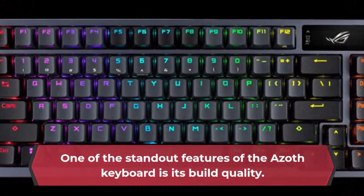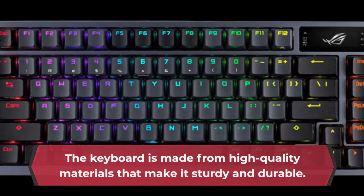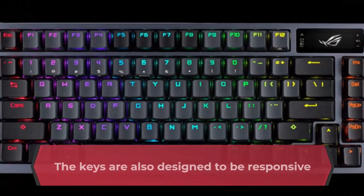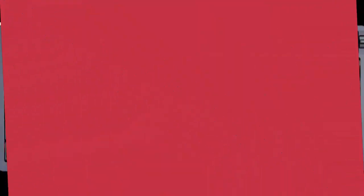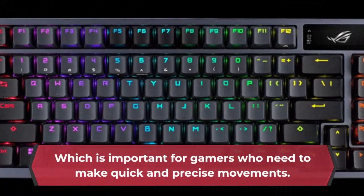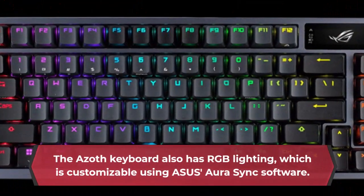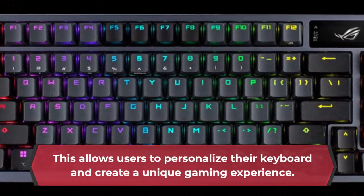One of the standout features of the Azoth keyboard is its build quality. The keyboard is made from high-quality materials that make it sturdy and durable. The keys are also designed to be responsive and have a good tactile feel, which is important for gamers who need to make quick and precise movements. The Azoth keyboard also has RGB lighting, which is customizable using Asus Aura Sync software, allowing users to personalize their keyboard and create a unique gaming experience.